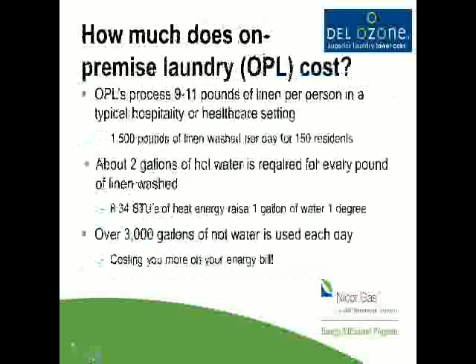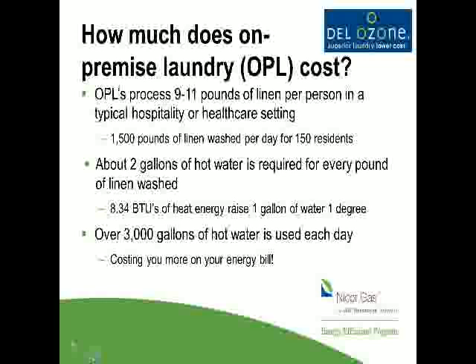Before we talk about how we can reduce costs in laundry, it's helpful to review the costs that go along with standard on-premise laundry. A lot of folks don't recognize that when you have an on-premise laundry — such as a hotel, nursing home, hospital, or prison — you process a tremendous amount of linen. Depending on the property type, somewhere between 9 to 15 pounds per day per resident, guest, or patient. So a 100- to 150-room property would process somewhere around 1,500 pounds of linen every day.